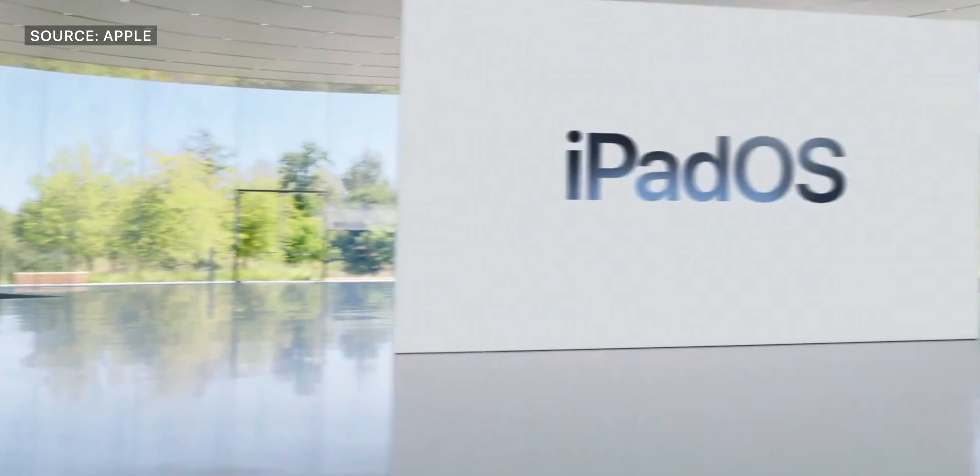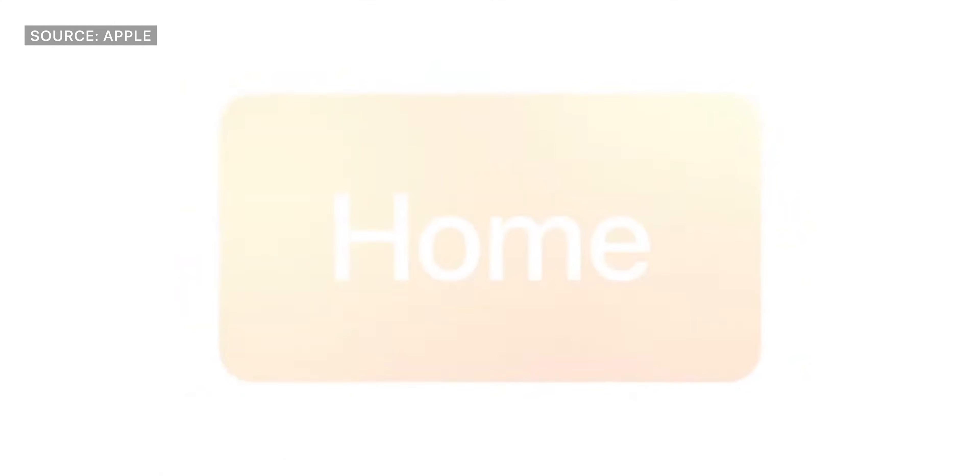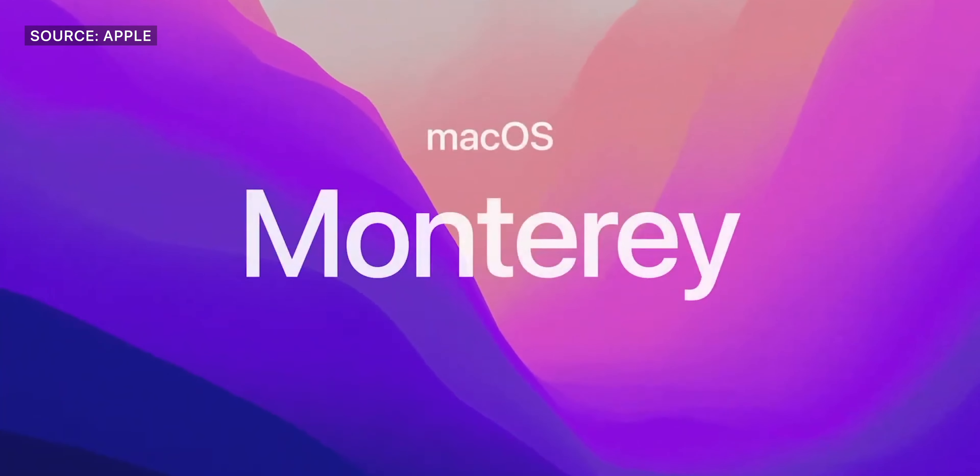It was a pretty normal WWDC announcement-wise, but they did have a couple of interesting software announcements. There were no hardware announcements, only software. Apple spoke today about iOS 15, iPadOS 15, watchOS 8, the home, and macOS Monterey.